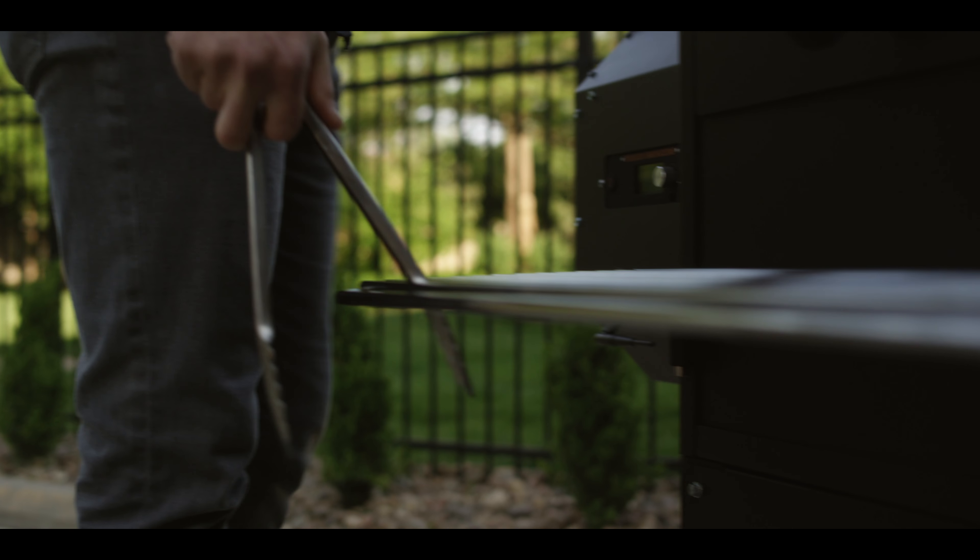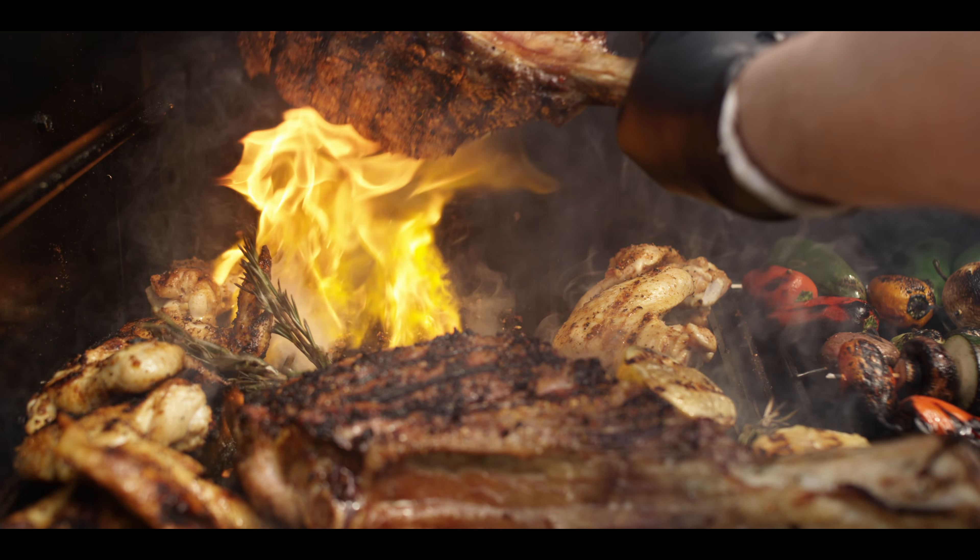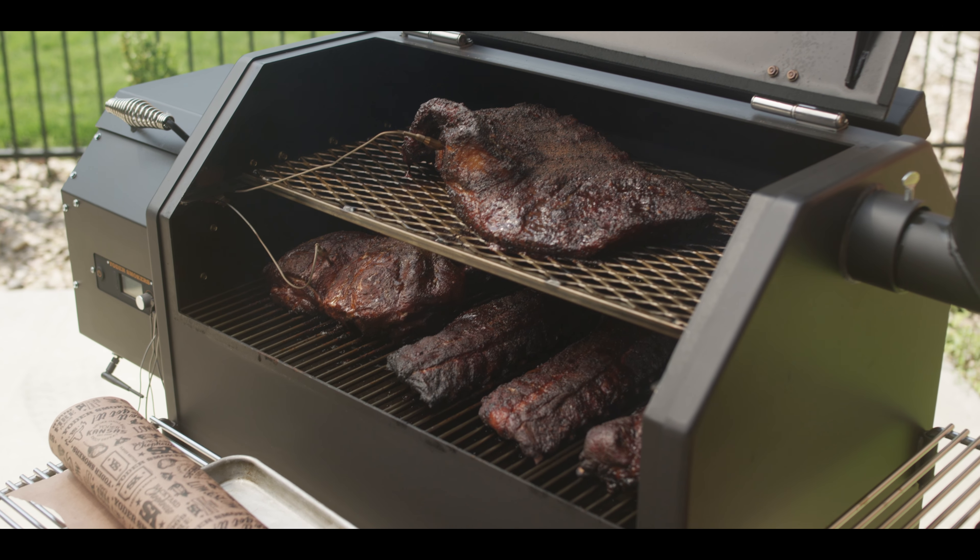This is not your typical pellet grill. No longer is a pellet grill just an oven. Yoder Smokers introduced direct grilling to the pellet industry nearly 10 years ago. That legacy continues with the all-new YS640S.